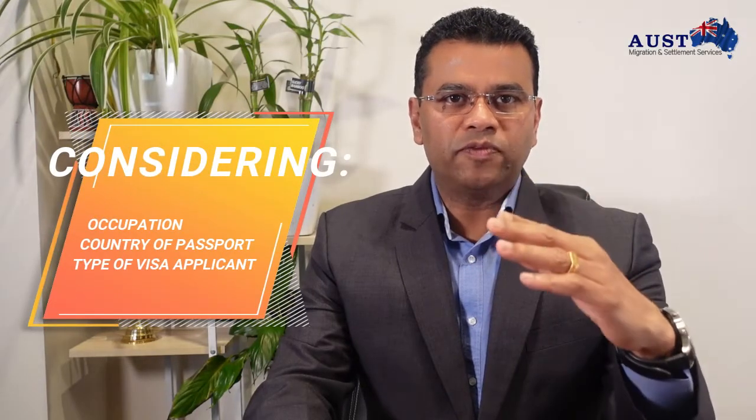Considering occupation, country of passport, and type of visa an applicant is seeking, TRA has four different skill assessment services.